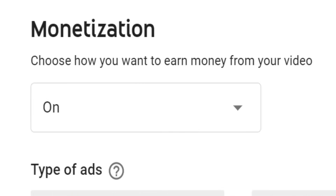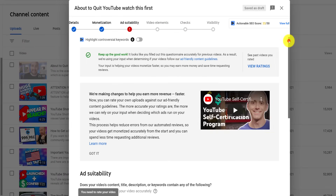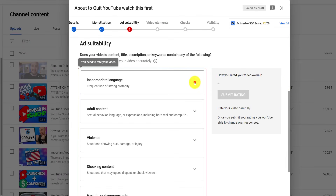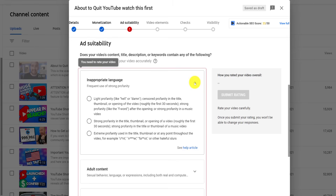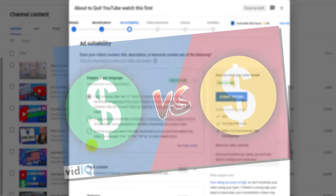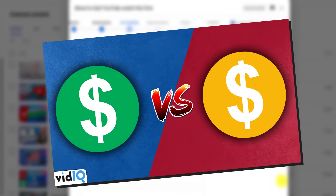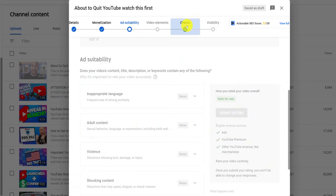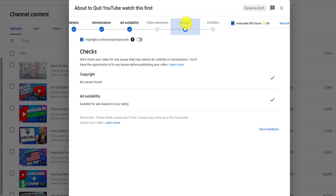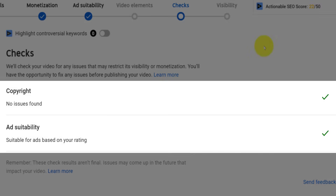Now, if you monetize your video, YouTube will perform a second check to ensure that it follows all of the ad-friendly guidelines. You can also self-certify your content by answering the questions on the ad suitability section of the upload process. We've done a full tutorial of this screen as well. YouTube will run the checks for ad suitability, and it may take a little longer than the copyright checks, but again, it will let you know what's happened before you unleash that video to the public.